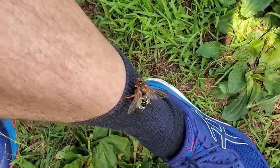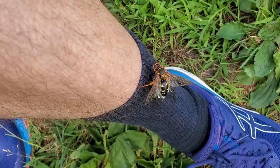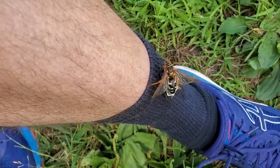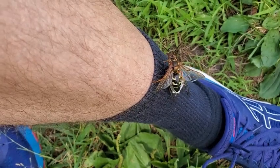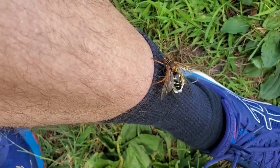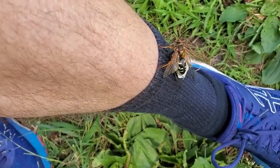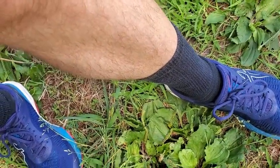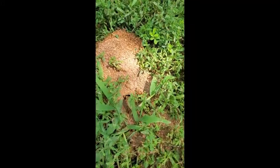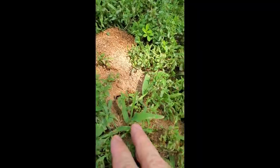Sometimes these creatures will find other objects to climb instead of a tree. This one found my leg before it was able to find a tree, and so it decided to climb me instead as a way to get back to its burrow. But even in a situation like this — where you've got a cicada killer on your body — they're highly unlikely to sting you unless you swat at them or scare them in some way. Eventually it'll probably decide that you're not a tree and fly away. They just want to get back to their burrows to feed their babies.